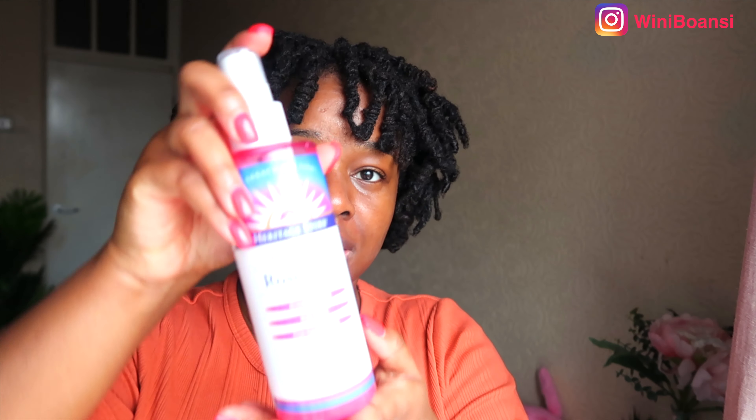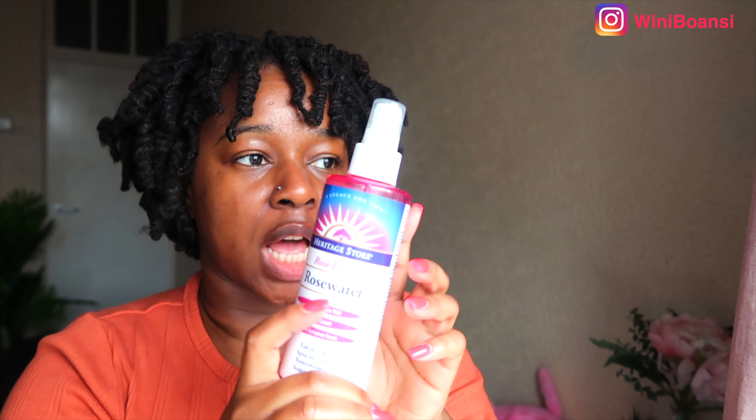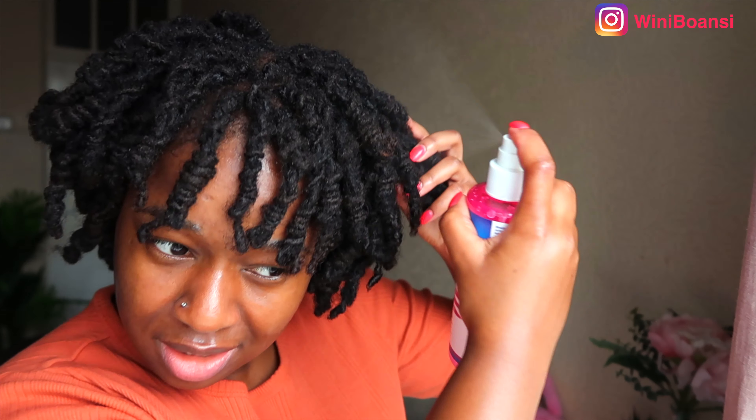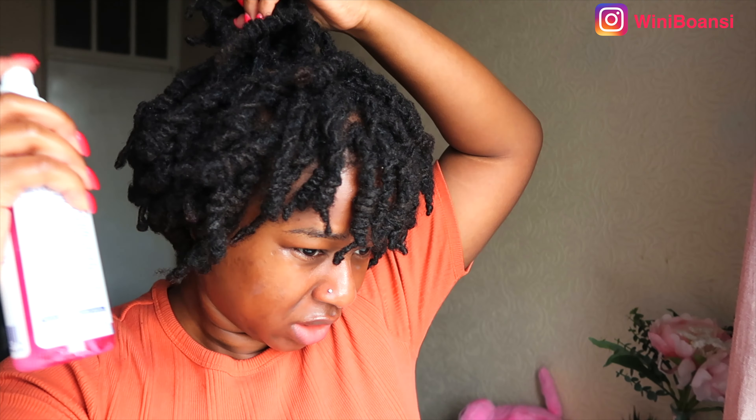Firstly, I'm going to go in with Heritage Store Rose Water. In this rose water I've put in a little bit of vitamin E oil and I just like to give it a little shake. There's just a tiny bit left. I'm going to spray my hair. Quite a few people have asked me if I've cut my hair — I haven't. I've just got my hair in a style called Lock Knot. I'll link the video up here to how you can achieve it if you've got locks.